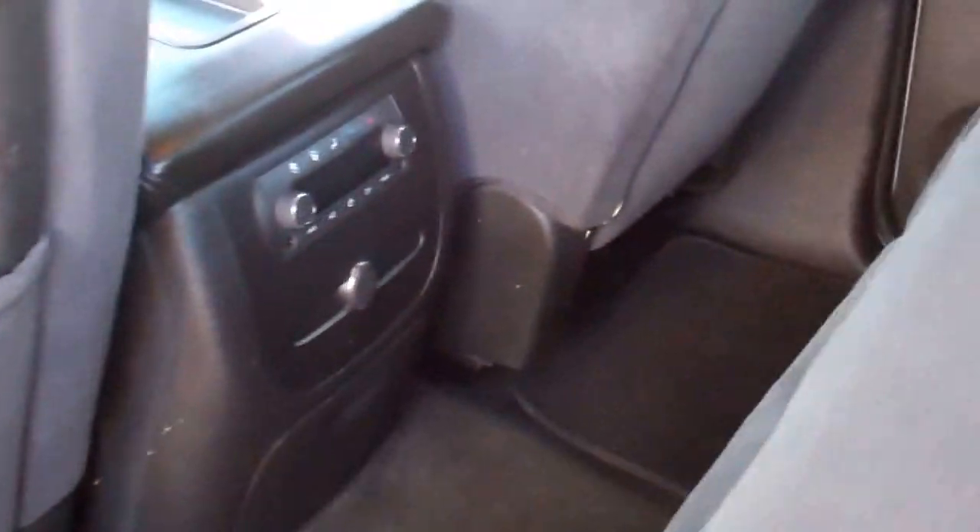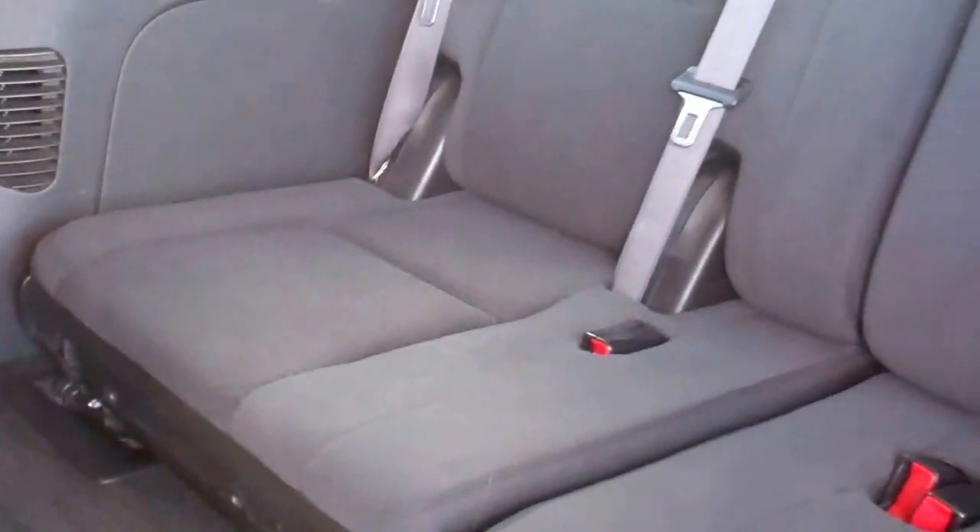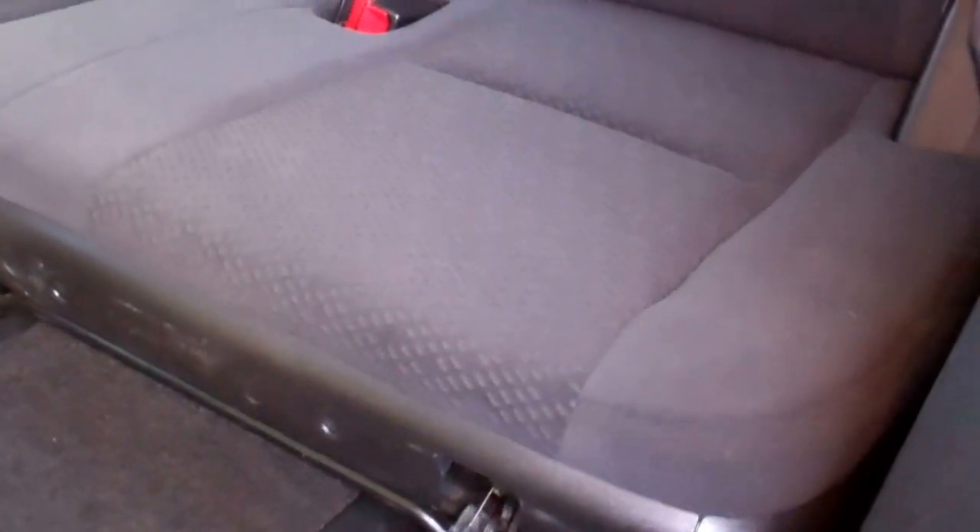Taking a quick look at the second row — the seats are really clean back here as well, no rips, no tears, no major stains. The back carpeting is very clean and it has rear audio and rear air controls. These seats fold up to access the third row, and the third row does come out.